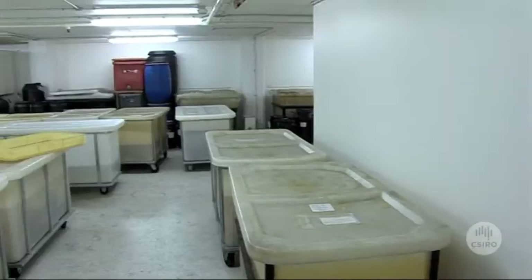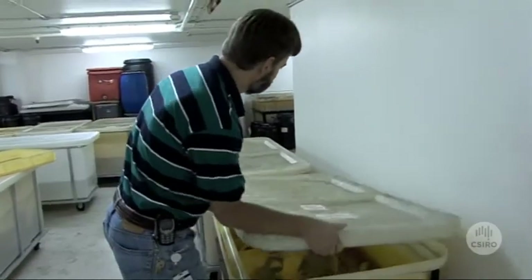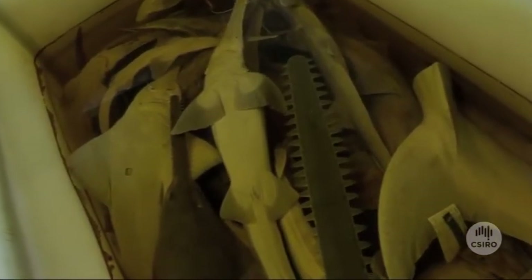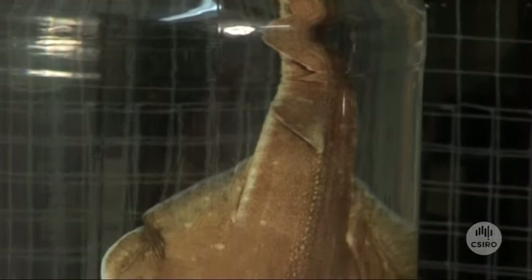One of the things that's changed has been an improvement in the way we do taxonomy. Classical taxonomy involves looking at animals under microscopes — in the case of sharks and rays you need a very big microscope — but we do need to look at the features of sharks and rays in detail to discriminate between them.